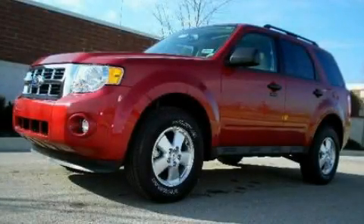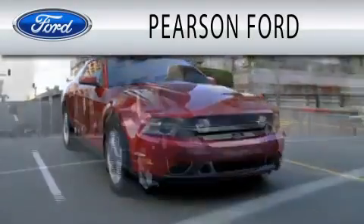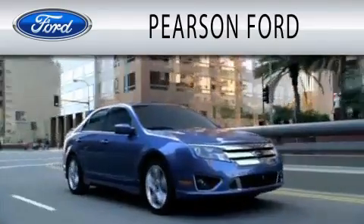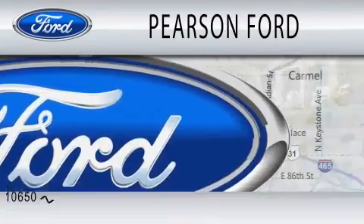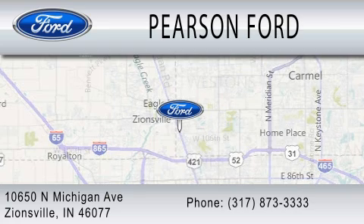Stop by today and test-drive this automobile for yourself. Pearson Ford is dedicated to doing everything possible to ensure that the experience you have selecting your next vehicle is as pleasant as possible. We're located at 10650 North Michigan Road in Zionsville.